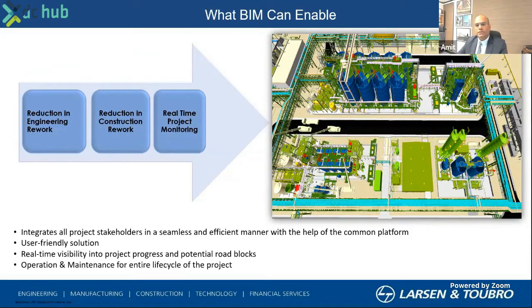What you see on the screen now is how BIM as a platform helps us on the EPC space. Especially in complex projects, it reduces engineering rework because we are on a 3D platform. We have all stakeholders working on the same platform at the same time, and when we have a well-developed engineering 3D model, it obviously reduces construction rework. We have also been able to extend this in terms of real-time project monitoring.